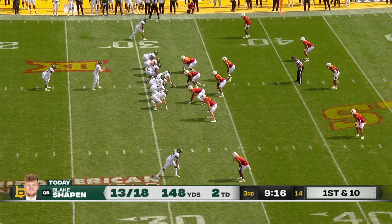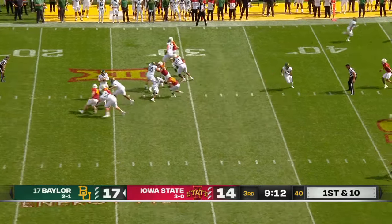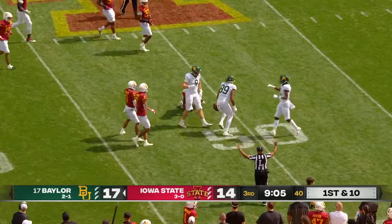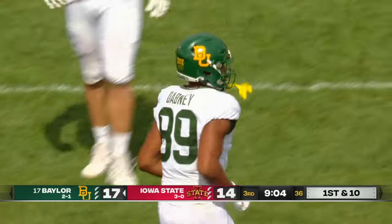Six-foot, ten-inch wingspan of Will McDonald in that play. Big number nine for Iowa State, akin to that of Michael Jordan. As the pass is complete, huddling the defender, and what a play and a move by Drake Dabney, his first reception of the game. Good for 17.